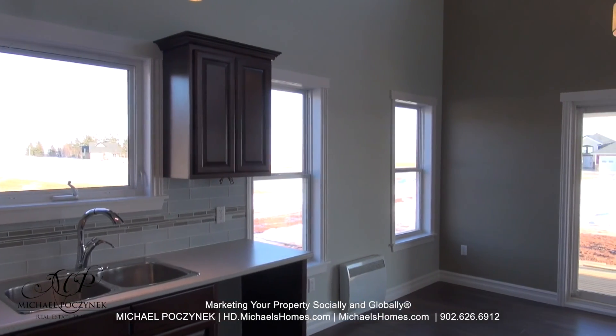Coming in through the side door, we're greeted with this main floor laundry room to the right. It has beautiful cabinets and a large window pointing to the east, which features awesome water views.